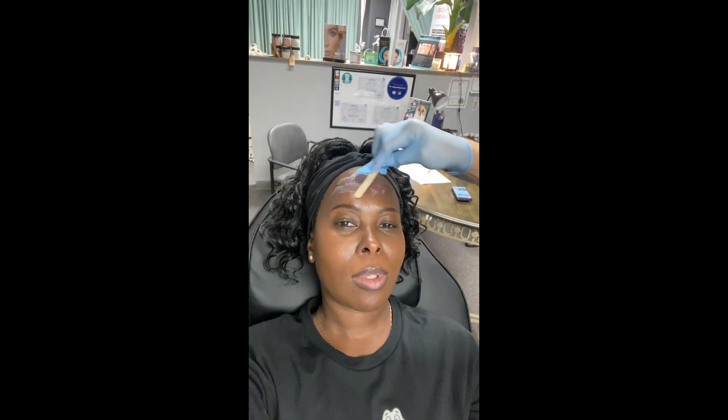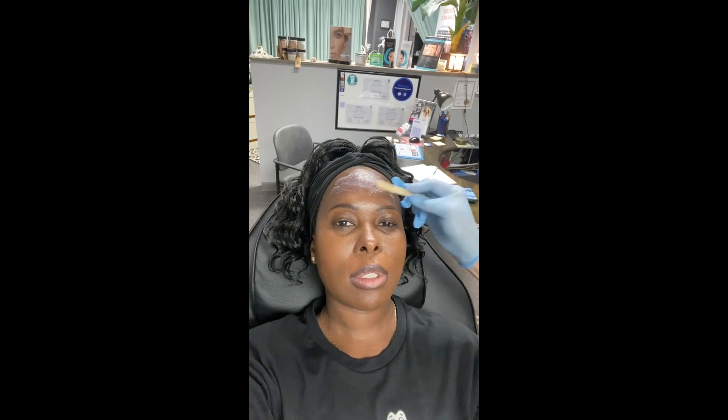I felt like I had like four forehead lines that were persistently there as I'm aging. I look pretty young, but I want to stay looking like this and I want to keep my skin as fresh as I can. So I decided to get Botox.